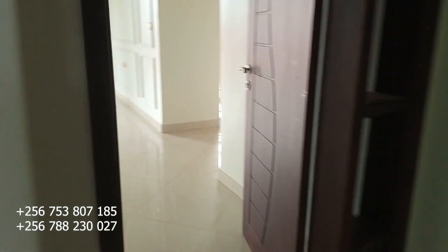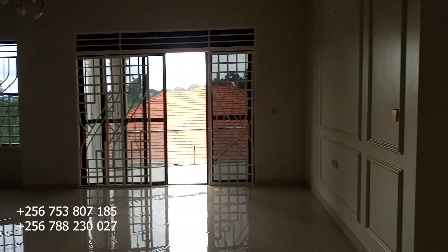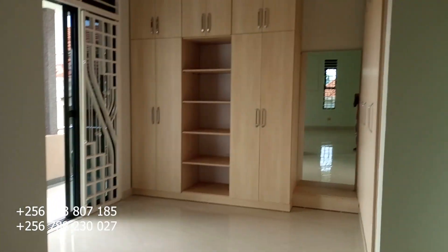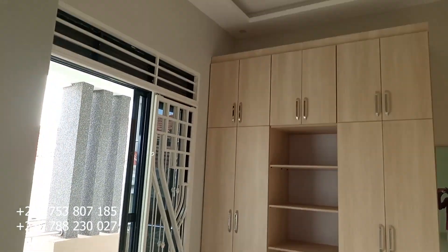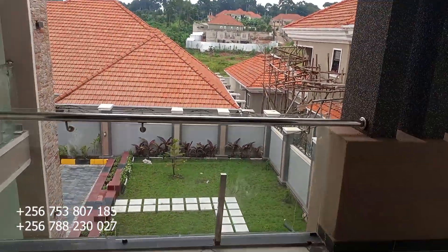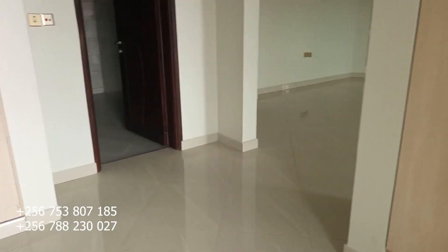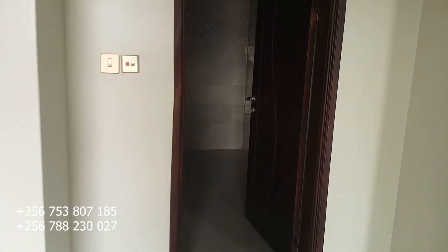Let's start with the master bedroom upstairs — very big and very nice. This is the walk-in closet right here, and this is what you see from the balcony of this closet.